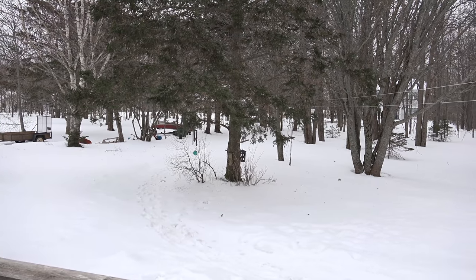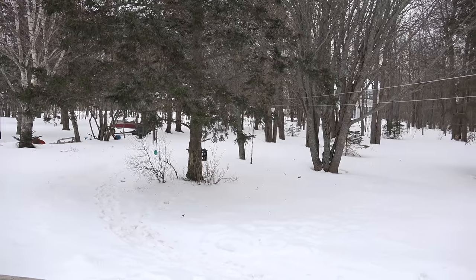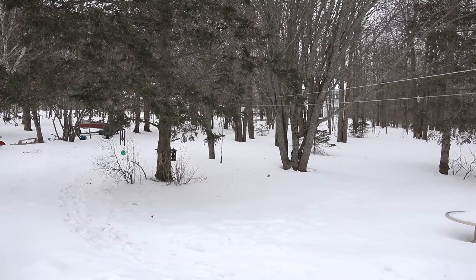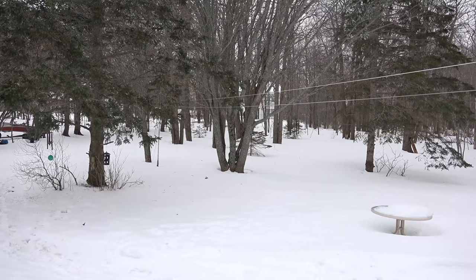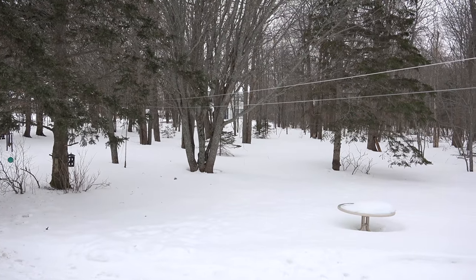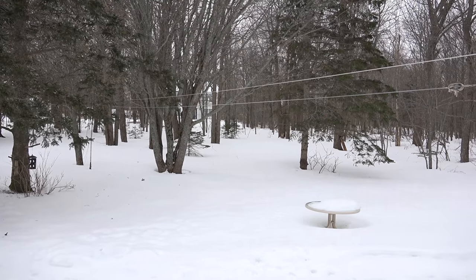Before I go into this beautiful home, I want to check out the backyard. This is over a half an acre — it's practically a park. And in the spring to summer, this lot will fill up and give you total privacy.